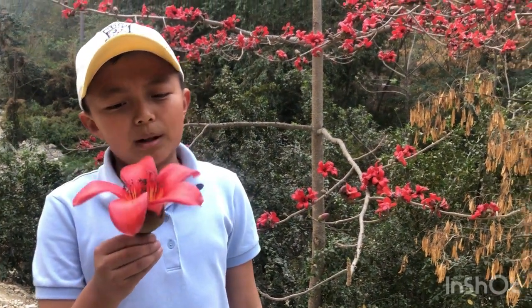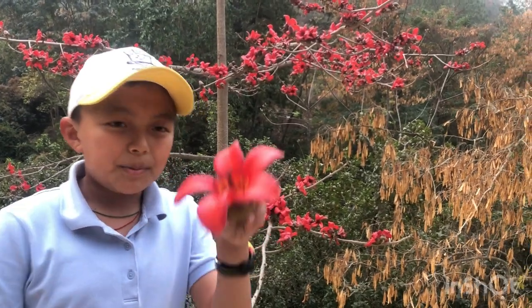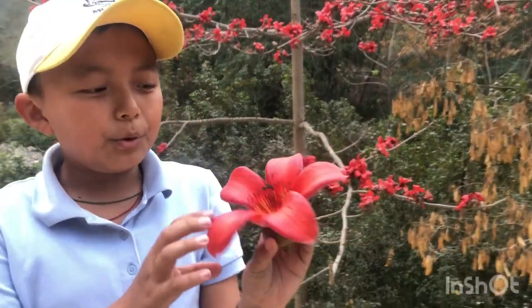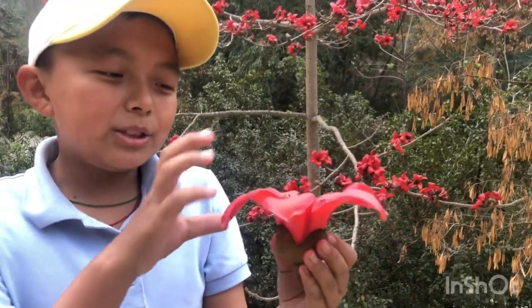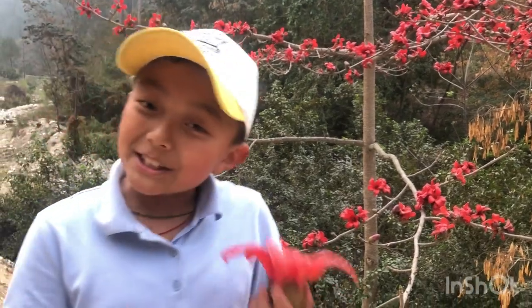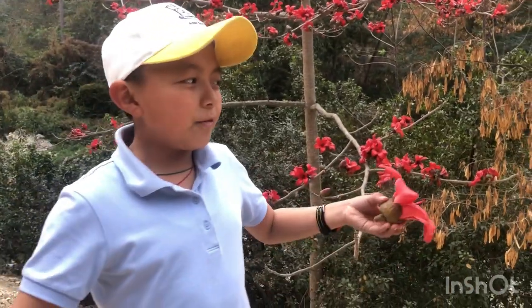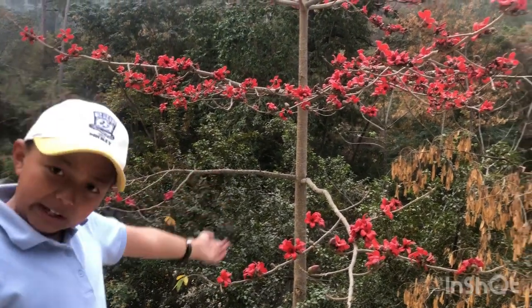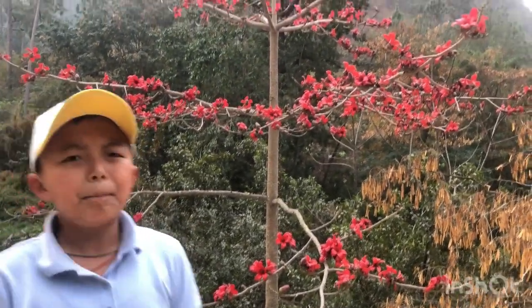This tree doesn't only look beautiful, it has many benefits as well. This tree sprouts these magnificent flowers, and when these flowers are fully done they turn into cotton. You can do many things with that cotton, like make fabric out of it and other things.